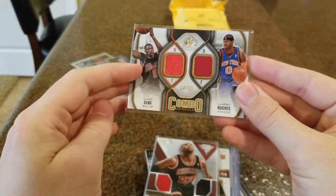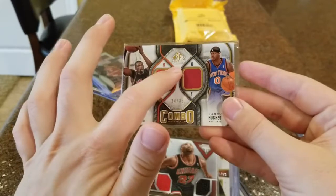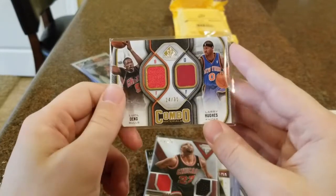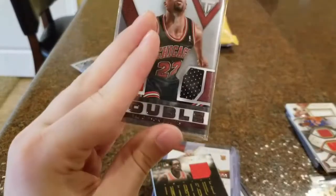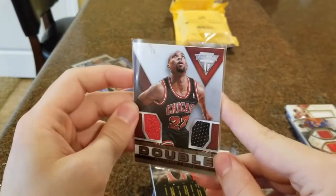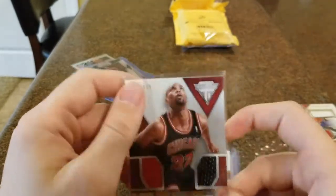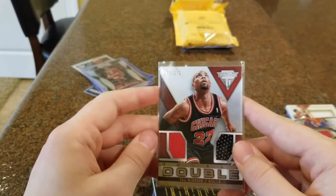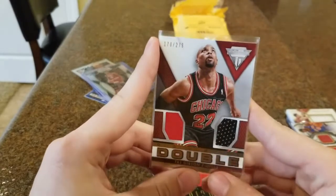I loved watching Luol Deng. They also got his jersey card paired with Larry Hughes — I don't know a ton about him, but he must have been pretty good. That one's out of 35. Next we got a Taj Gibson double jersey card — I think that's Panini Titanium — a nice black jersey and red jersey right there, out of 279. Taj Gibson was a great player for the Bulls, same time frame as Luol Deng, with Derrick Rose, Boozer, and Joakim Noah. Fun to watch. Now not the player he used to be, but was a great guy off the bench.